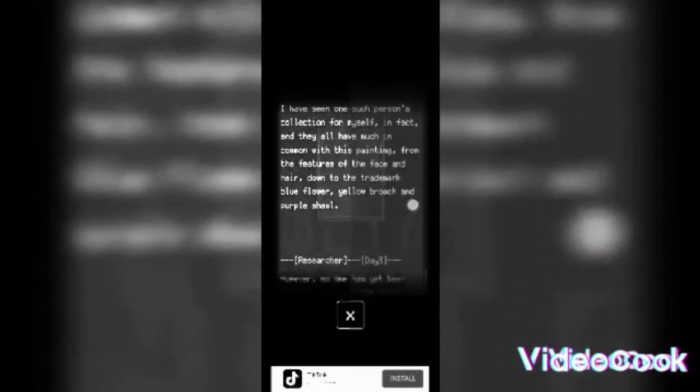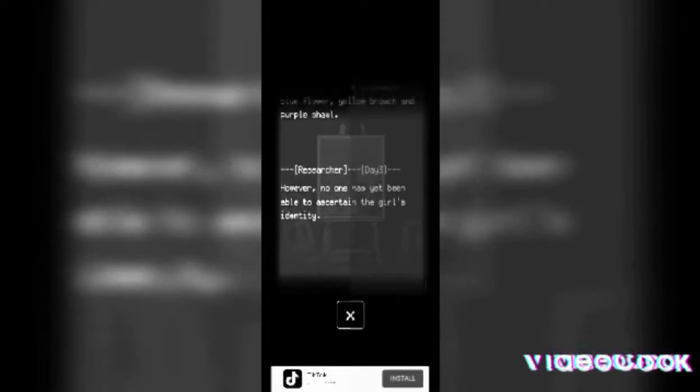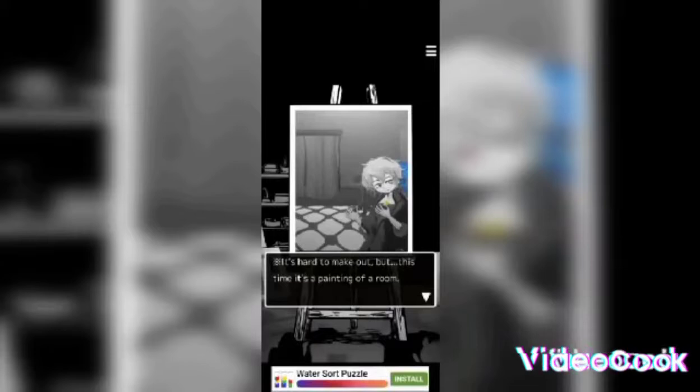Many of these paintings persist to this very day, and there are even art collectors dedicated to completing this mysterious series. I have seen one such person's collection myself, and they all have much in common with this painting — from the features of the face and hair, down to the trademark blue flower, yellow breech, and purple shawl. However, no one has yet been able to ascertain the girl's identity.